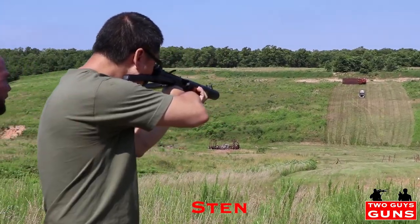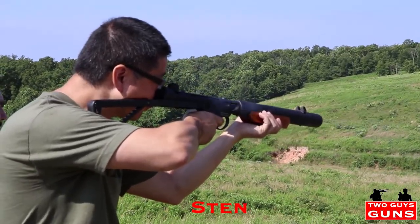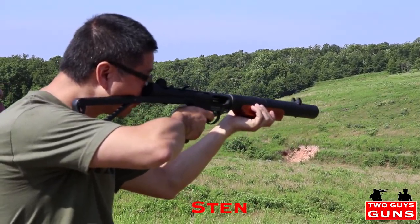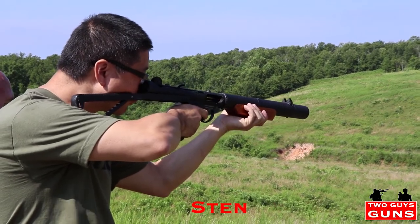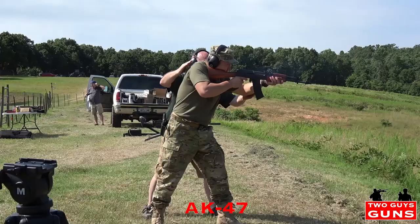Got it! Got it! Got it. You got it. Man, it's out. You got it. I got it. I got the gun.